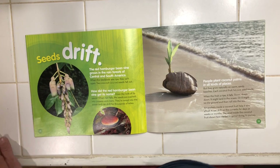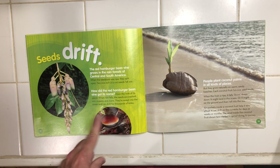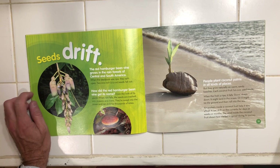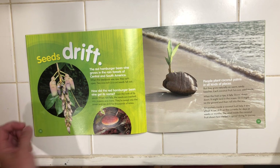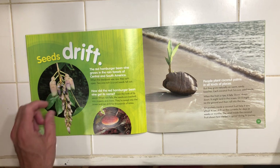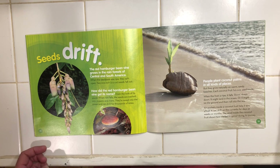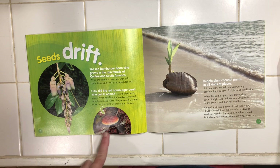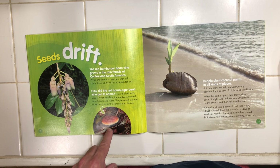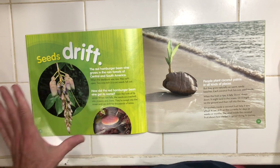Seeds drift. This is called a red hamburger bean. The red hamburger bean vine grows in the rainforests of Central and South America. When the seed pods are ripe, they split open and two one-inch seeds fall out. Want to know how the red hamburger bean vine got its name? From the look of its seeds. When the rain falls, the seeds are washed into streams and rivers. They're swept into the ocean and can drift for thousands of miles.